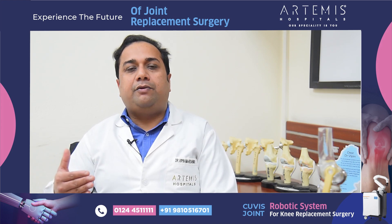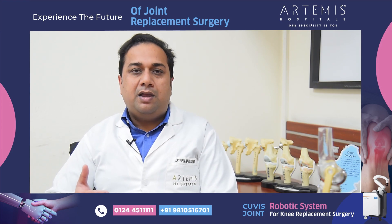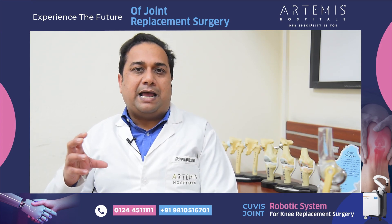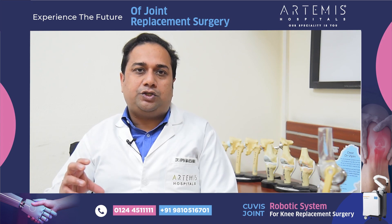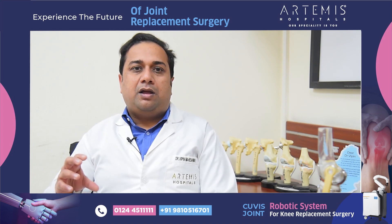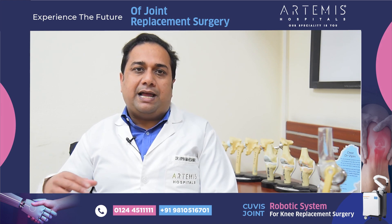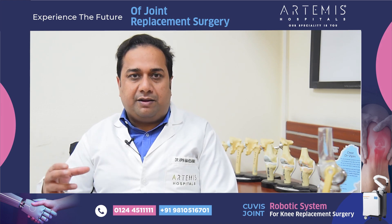The human error associated with knee replacement surgery goes away. The bone cuts are accurate. Therefore, the placement of the knee joint becomes absolutely perfect and customized to an individual leg, not by a routine kind of procedure. So this surgery will actually last a lifetime for you.